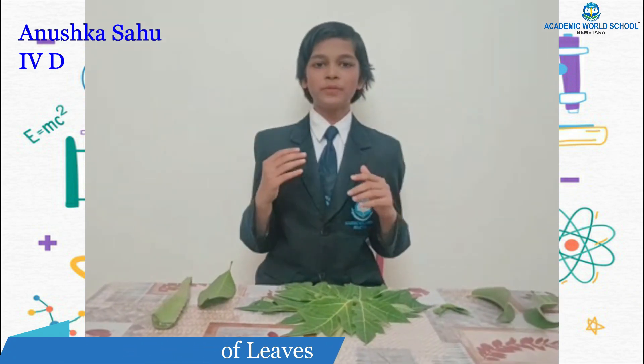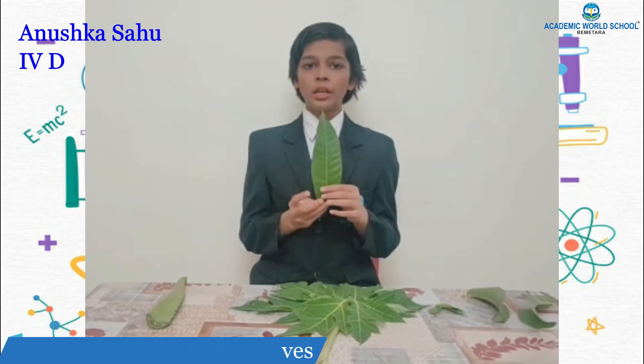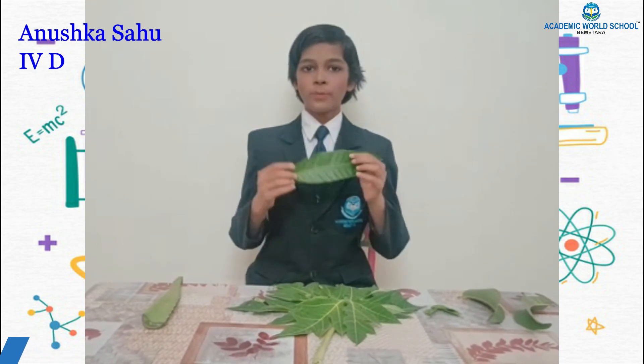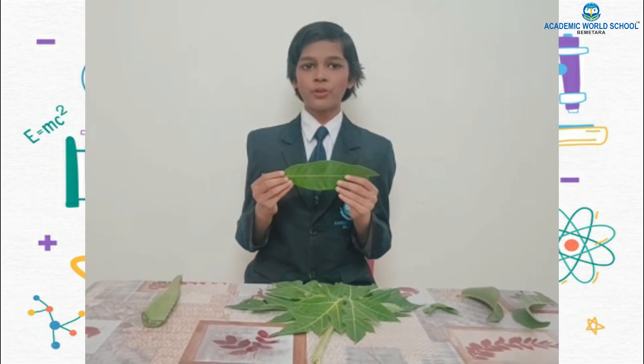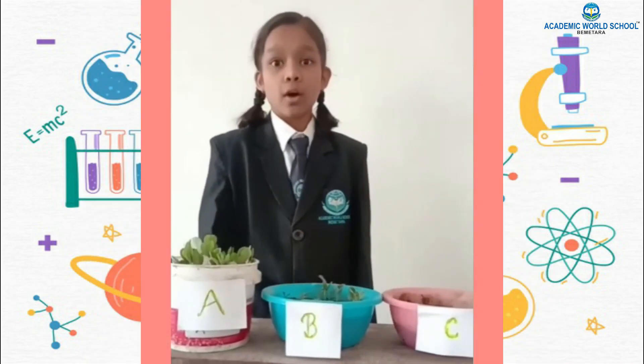By doing this observation, I have learned that a leaf of a specific plant has a specific size, shape, and structure. On the basis of the leaf alone, we can easily identify the plant or tree.